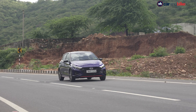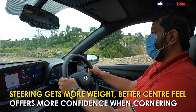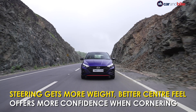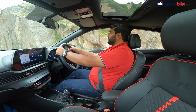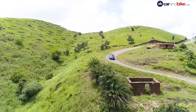Hyundai also says that the steering has been slightly reconfigured to offer more weight at higher speeds and a better centre feel. After spending a few hours with the car, we would say that there isn't a world of difference between how the steering feels on the standard car and how it feels on the N-Line. But that sense of added weight offers a touch better feel when you chuck the car hard into a corner.